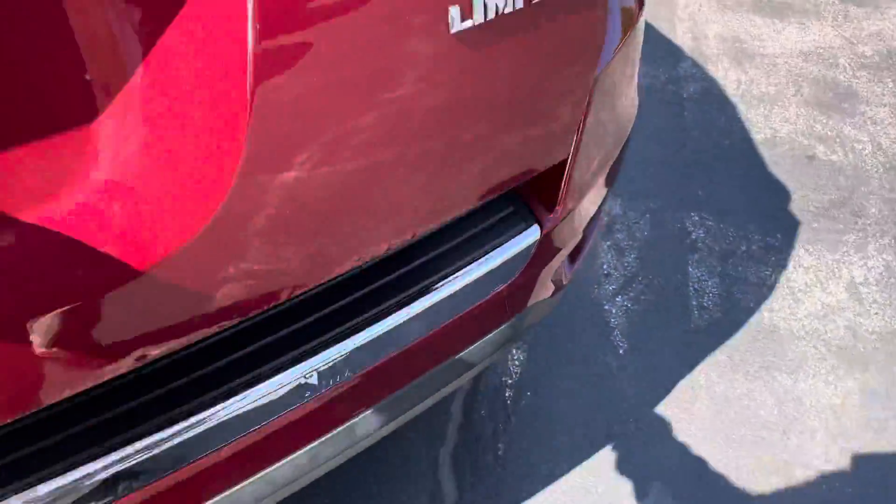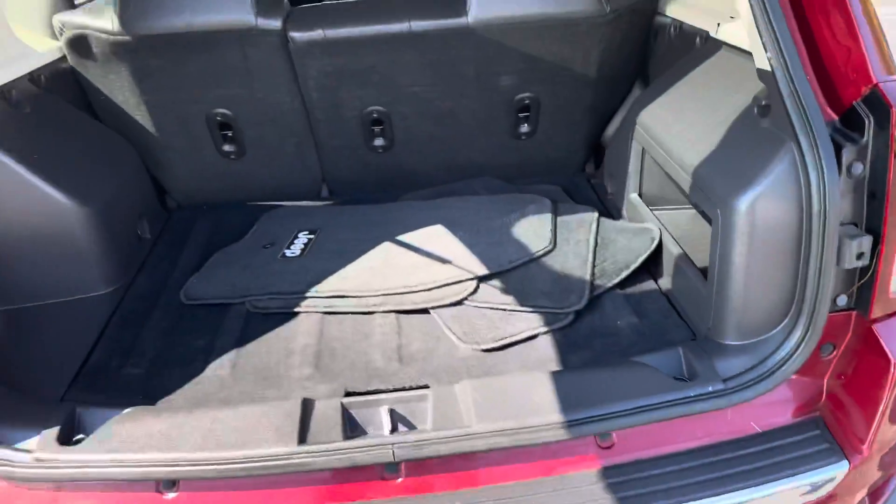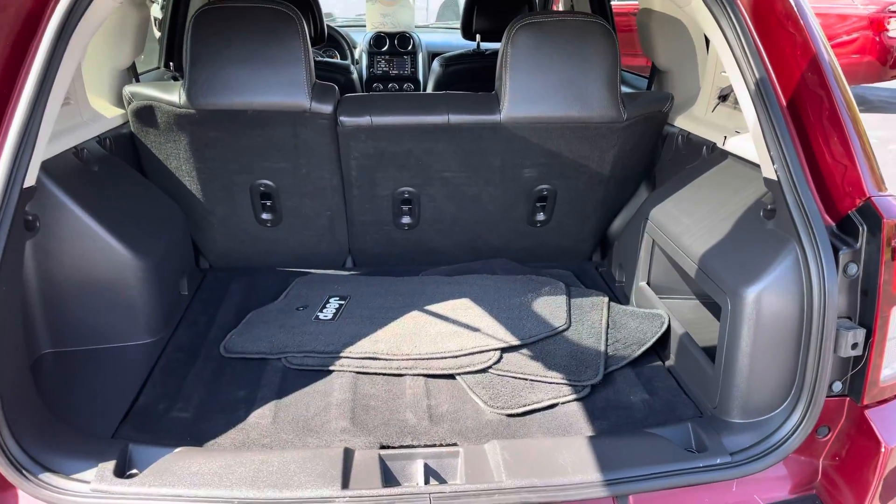We sold this — went about 10,000 miles on it. The first time it was a program vehicle from Jeep. It has 60-40 rear seats that fold down.